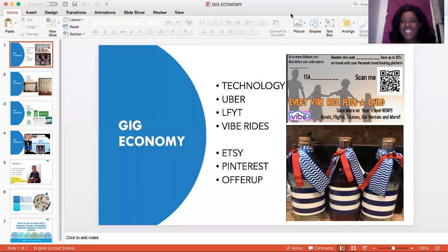Good morning, everyone. This is Teacher Dean, and today we are going to talk about the gig economy. So what is the gig economy?